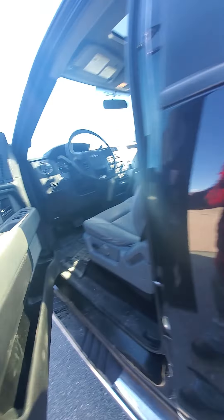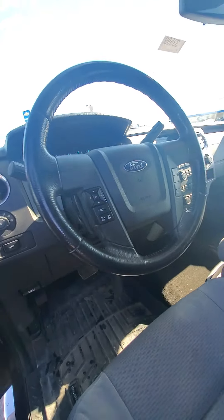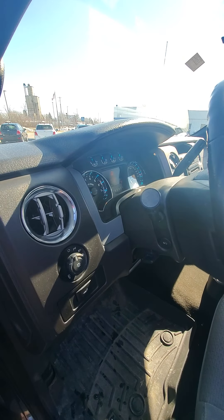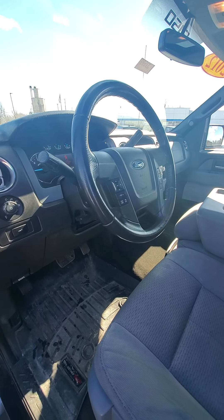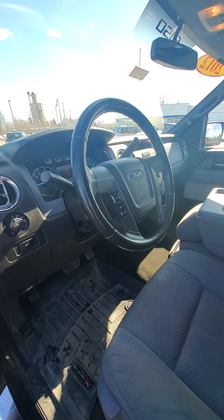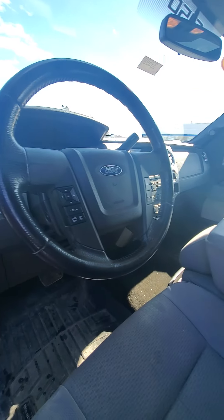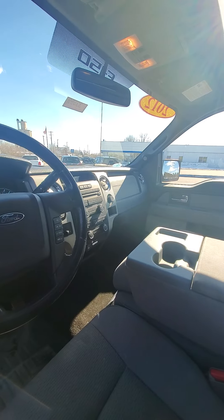It does have a check engine light on. Keep in mind we just got this truck in and haven't done any work to it yet. I pulled the codes — one code was a crankshaft position sensor, bank A and B, and it's also throwing a code for the turbocharger not creating enough boost pressure, which would have me concerned.